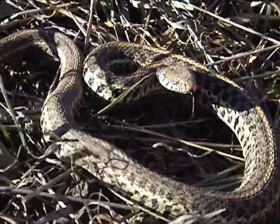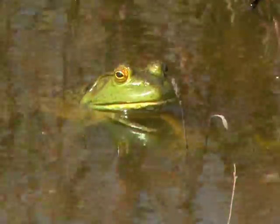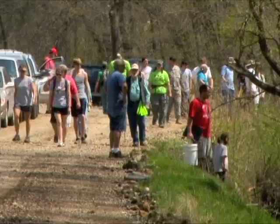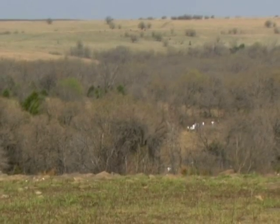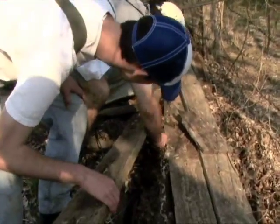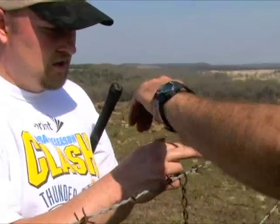Herptiles is a general term that includes amphibians and reptiles, and the Kansas Herpetological Society spring field trip was conducted to learn more about these animals in Chautauqua County. Each year, the society hosts two counts, one in eastern Kansas and one in the west, to monitor herp populations and add to scientific knowledge about this wildlife group.